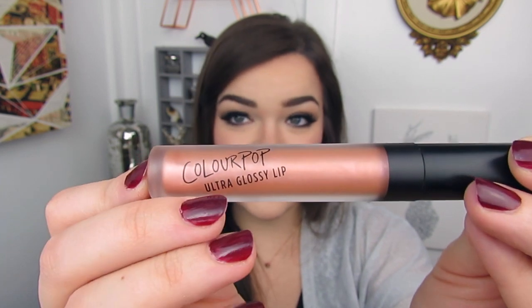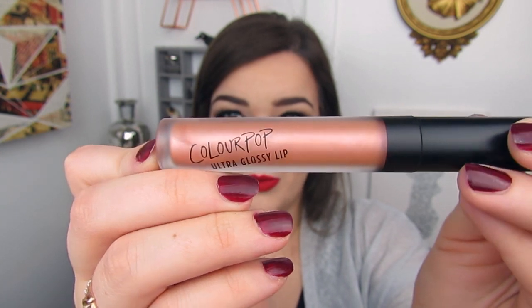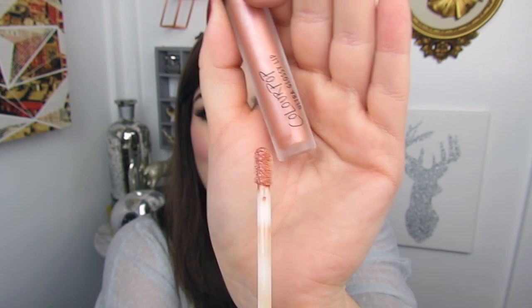Lastly from this collection, we have Tight Fit, which looks super pretty — very similar to Playback but with a little more gold. Here it is on the wand. However, I'm not going to swatch this one because it's going to be included in the giveaway. The winner will be receiving this ultra glossy lip in the shade Tight Fit, and they'll also be receiving the ultra matte lip in the shade Perky. I'm keeping it far from my sweater because I am an absolute disaster.